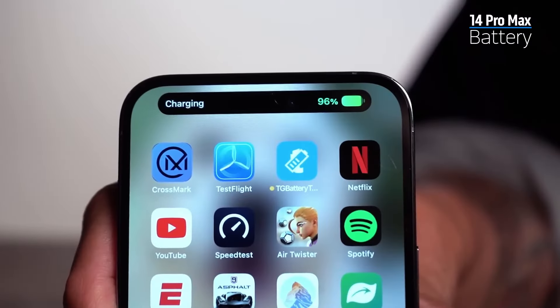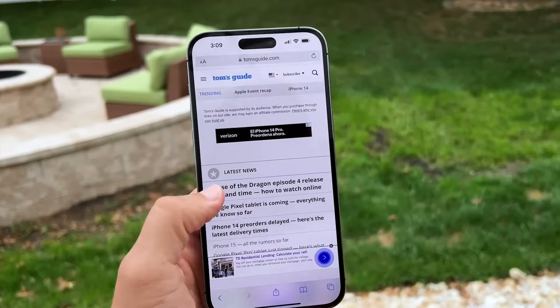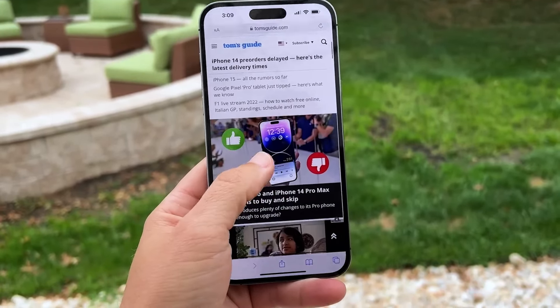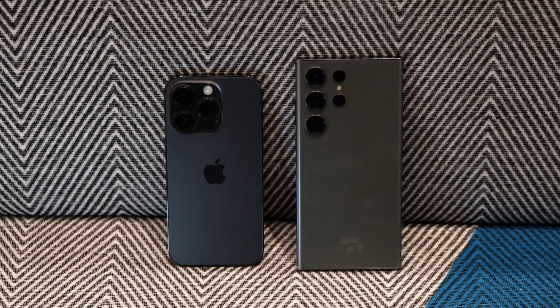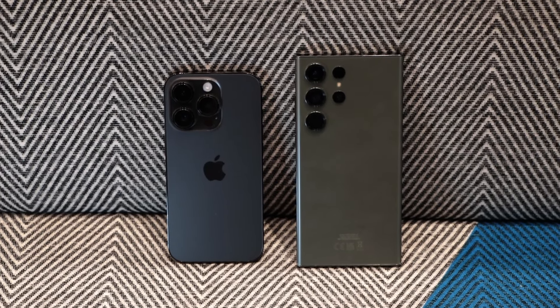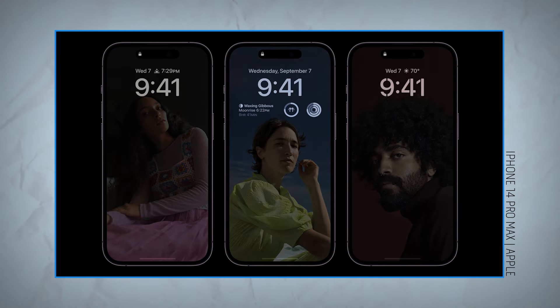The iPhone 14 Pro Max has some of the best battery life available. In our Tom's Guide battery test, it lasted an average of 13 hours and 39 minutes surfing the web over 5G. That outperforms the S23 Ultra, which went dead around 30 minutes quicker, even though it technically has a larger battery. Since launch, the iPhone 14 Pro Max has lasted me through the day without a problem, but the always-on display does drain power.